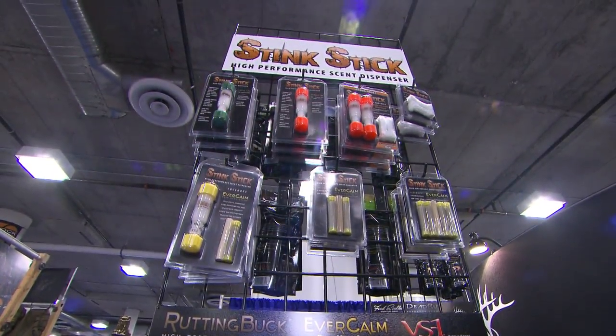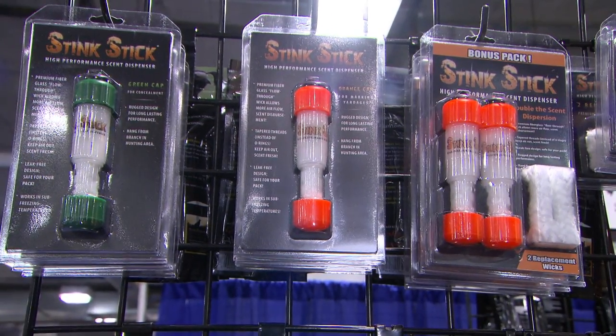There, we met up with the folks at Conquest Scents who gave us the rundown on some of their most successful hunting scents. Conquest Scents is a family deer farm in Davison, Michigan, and what they have done is come up with the ability to collect real deer scents — the scents and smells of their deer herd on the farm — and actually collect that and put it into a wax formula.